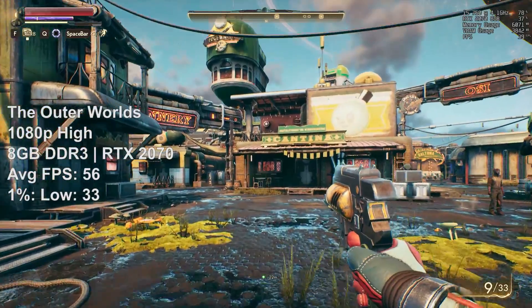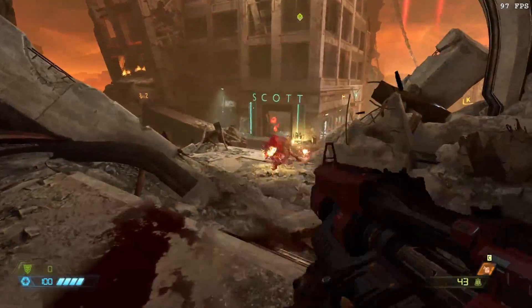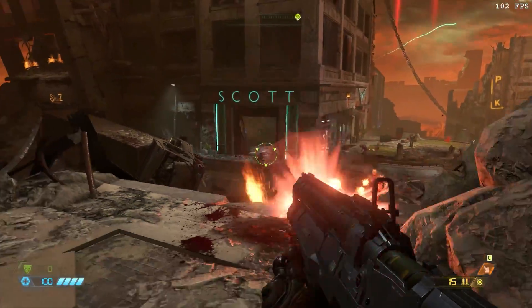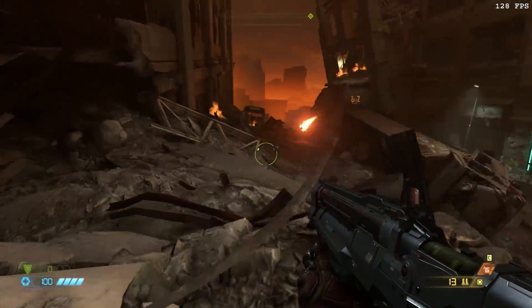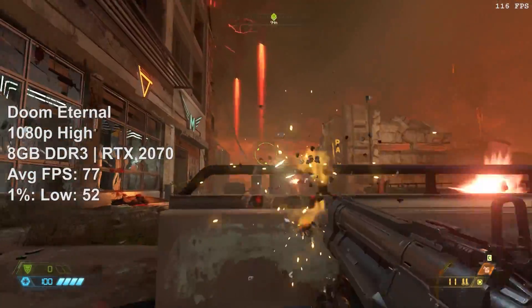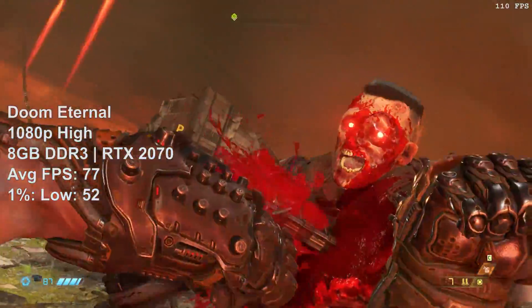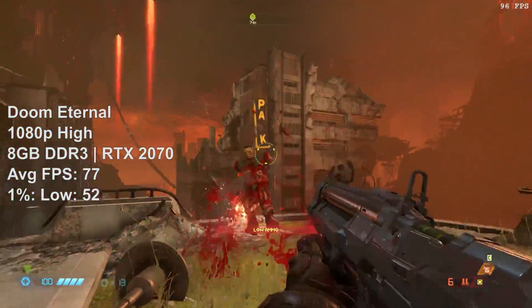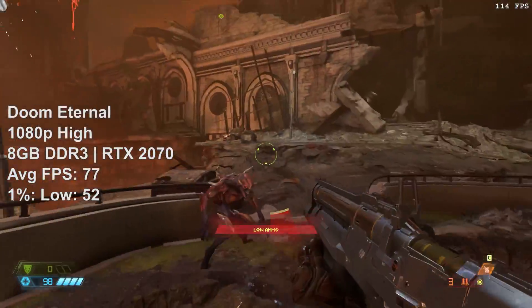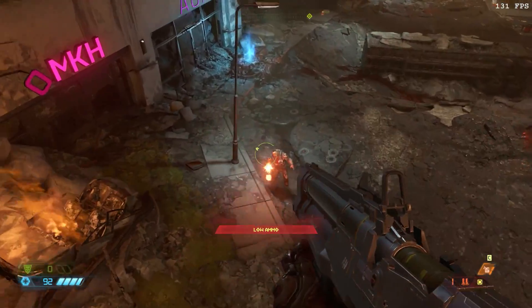Doom Eternal doesn't seem to care about CPUs — it's fairly well optimized. A decent graphics card will serve you better here. This is definitely a fun game to play when you just want to blast your way through some enemies and not have to think too much — it's therapeutic in a way. There will definitely be some moments of slowdown but the average held firm throughout my half-hour gameplay period using the high settings.